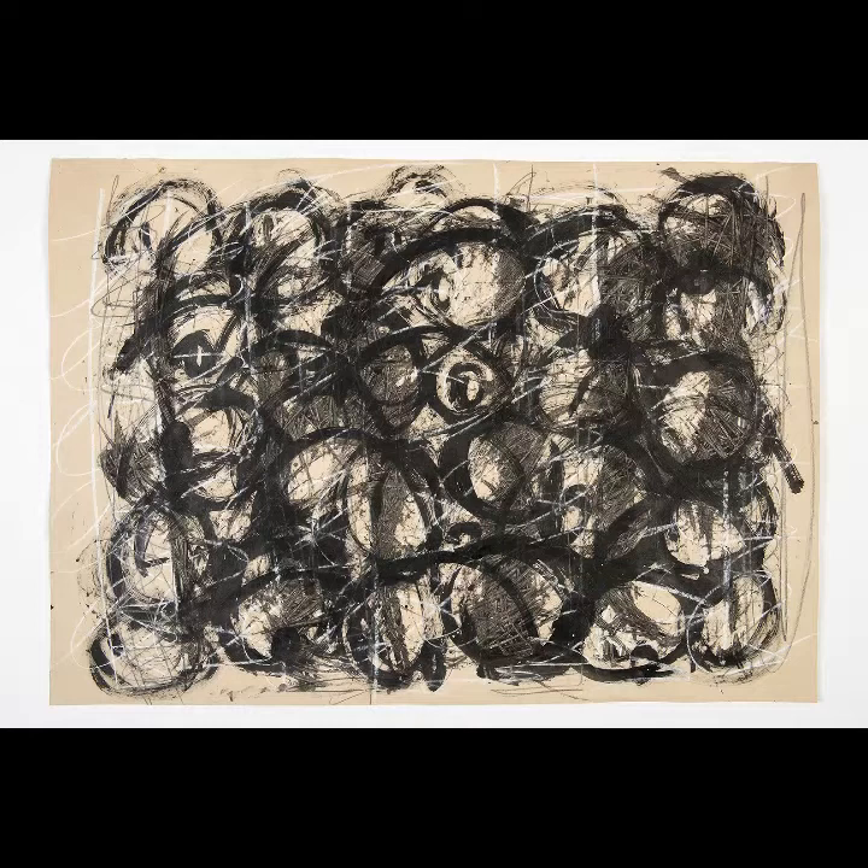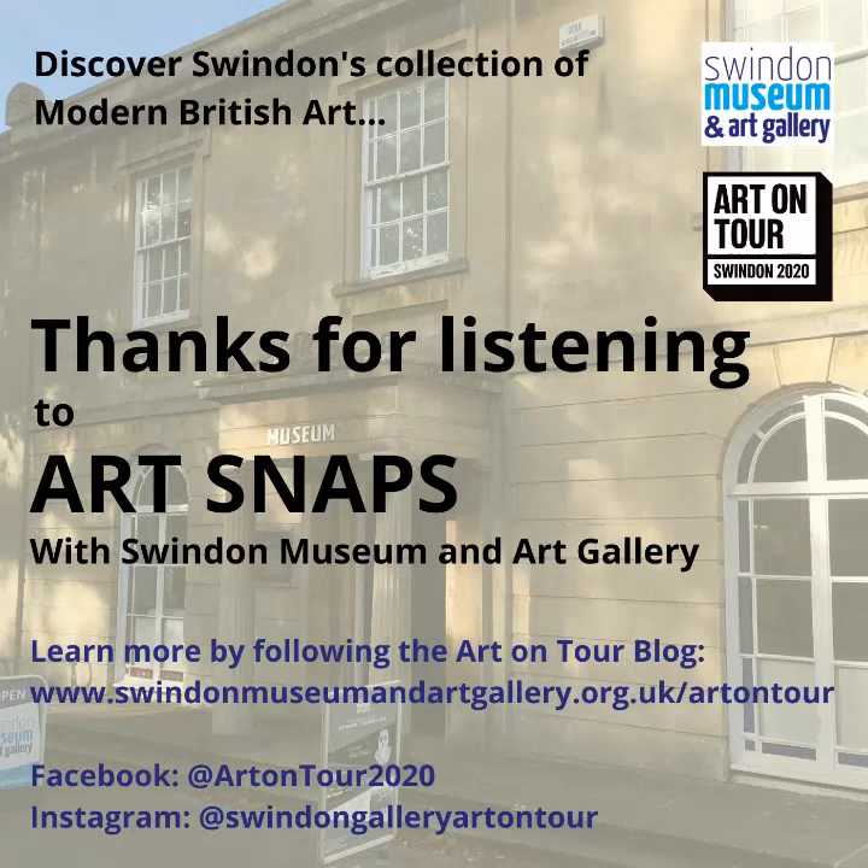Looking at Sarah Purvey's work, we can really see how contemporary artists are opening up new possibilities for drawing as a practice. It's responsive, expressive, and gestural. It doesn't need to be a study for another work and it doesn't need to be representational. And most innovative of all in Purvey's case is that it doesn't even need to be on a two-dimensional surface anymore. Before I round up, I do want to mention that a Q&A with myself and Sarah Purvey is about to be published on the Art on Tour blog, which is a great opportunity to find out more about her work and her relationship with Swindon Museum and Art Gallery.